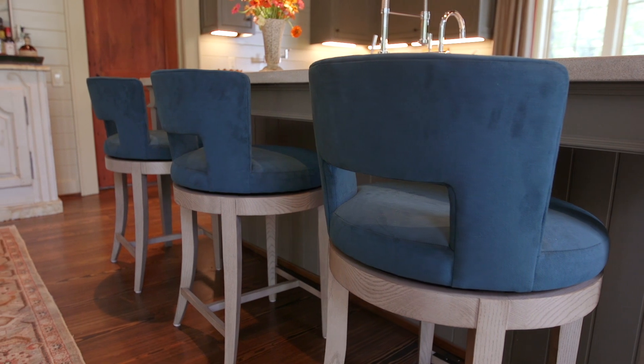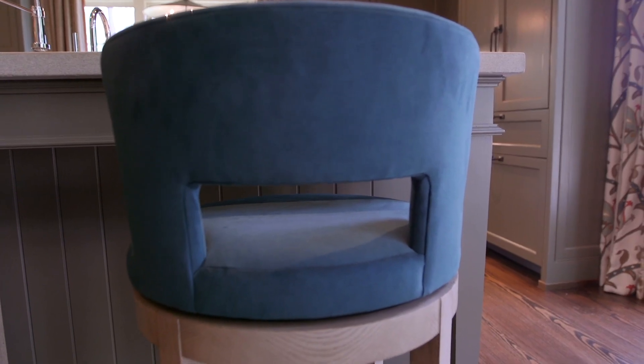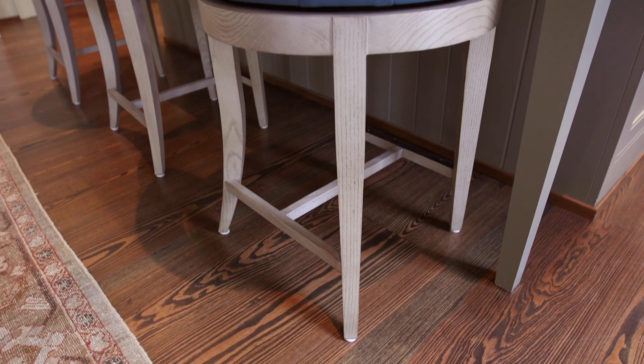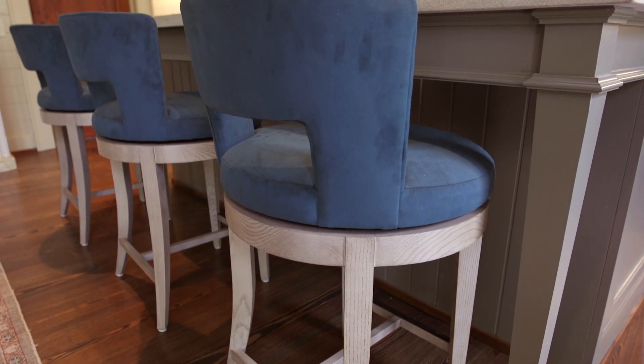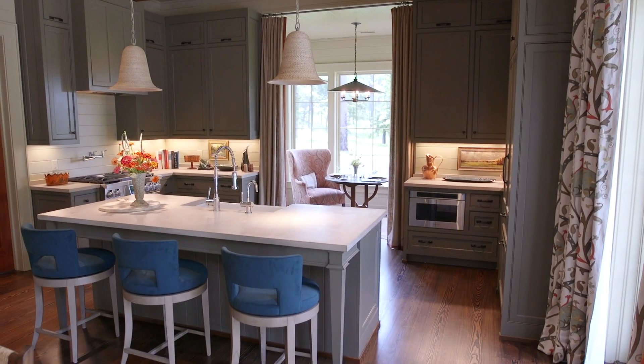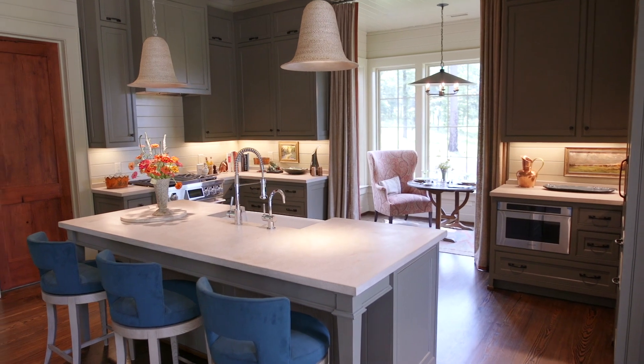The stools are covered in a beautiful teal ultra suede from Kraavit, which is not only luxurious looking but incredibly practical. You can sponge it off with a wet sponge for spills, which makes it a perfect choice for a kitchen island.